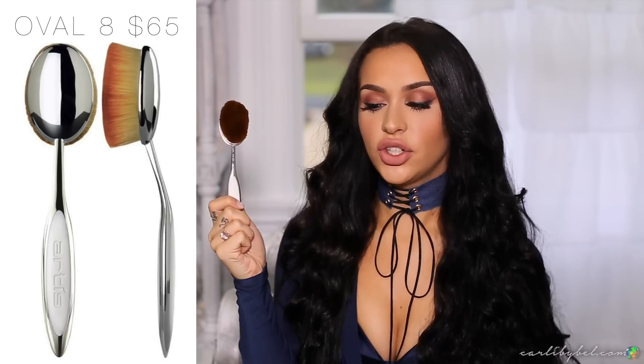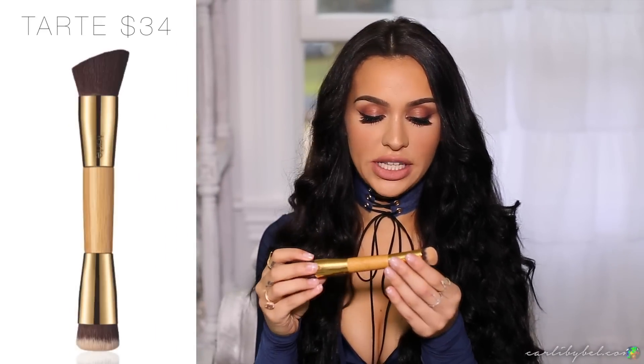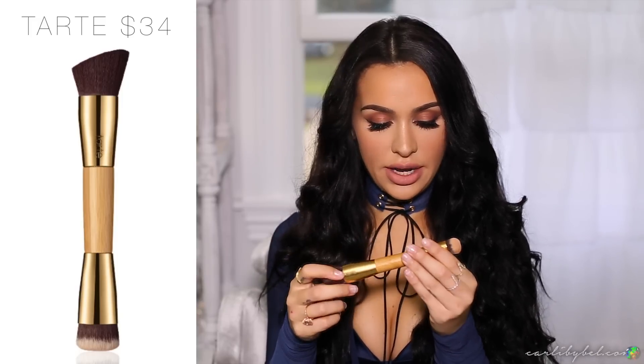The next brush is the Artiste Oval 8 brush. It's really good for applying foundation as well. I've been using my Beauty Blender more lately so I haven't used this one as much, but I did want to mention it because it applies foundation beautifully. If you're more on the beginner side and not sure how to get your foundation to look flawless, this brush really does a lot of the work for you. I also recently started using a Tarte brush — I've been using it to blend out my nose contour and concealer.